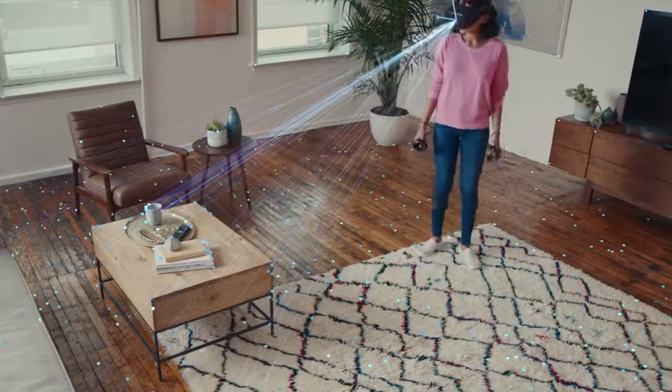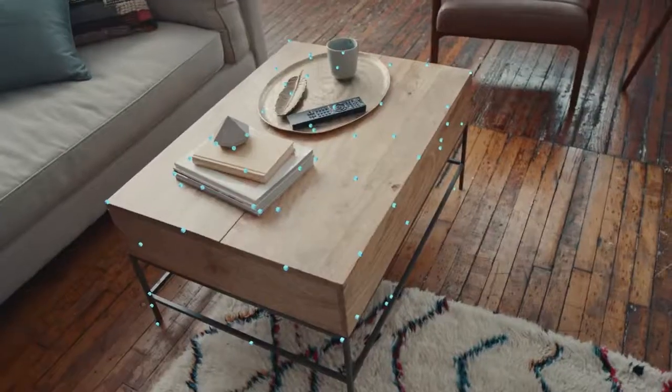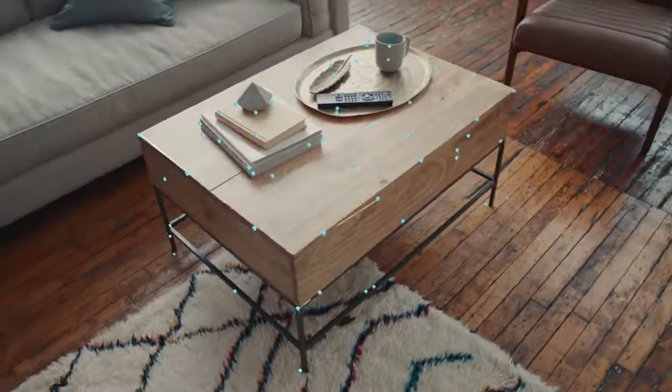As you move through your space, Insight detects unique image features in the room and triangulates those points in 3D, using up to 30 views per second.